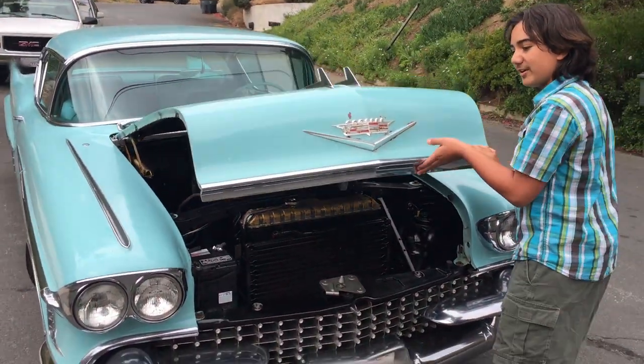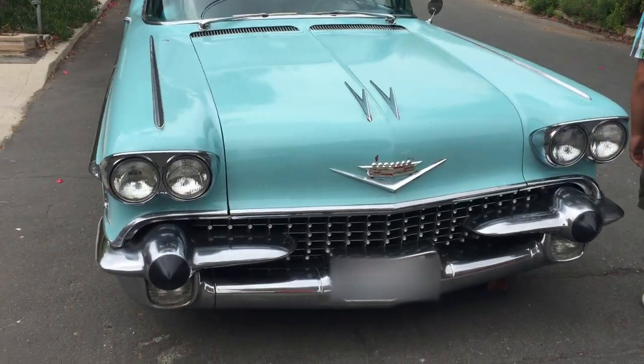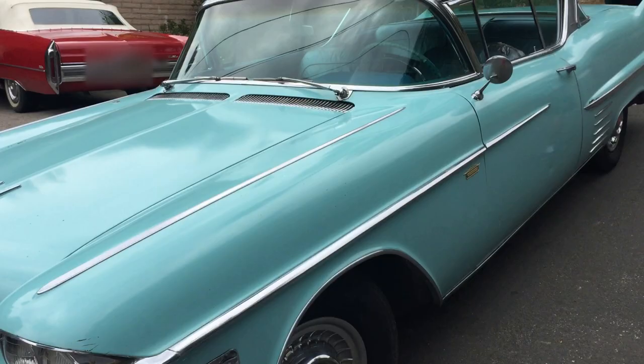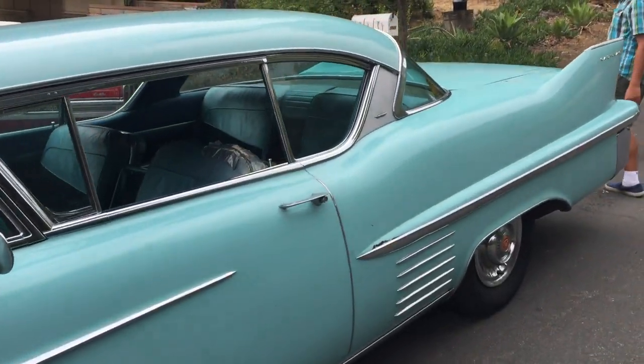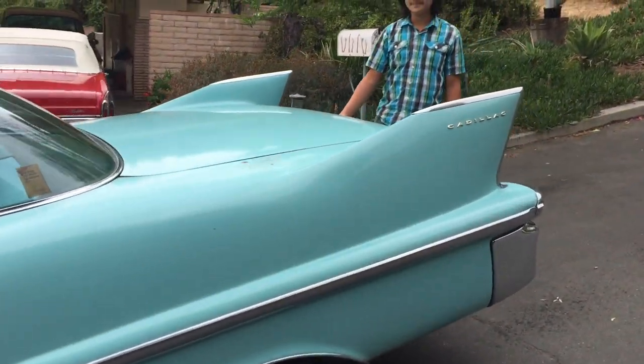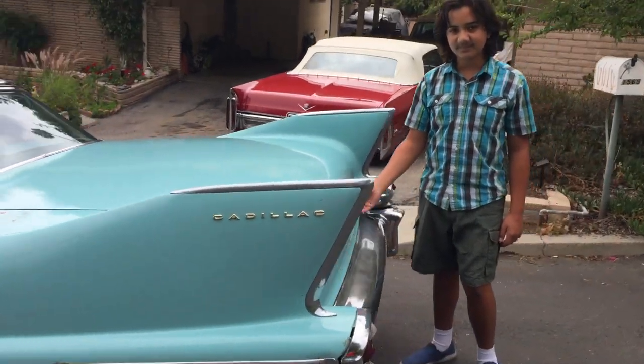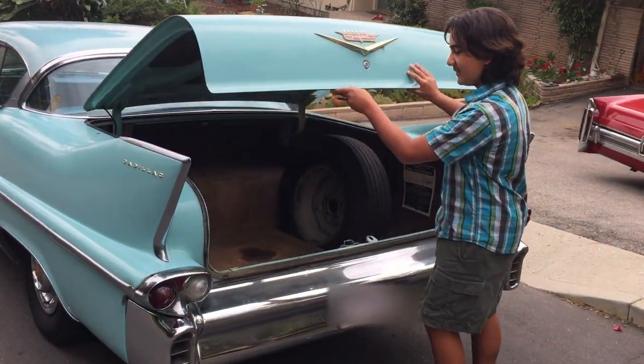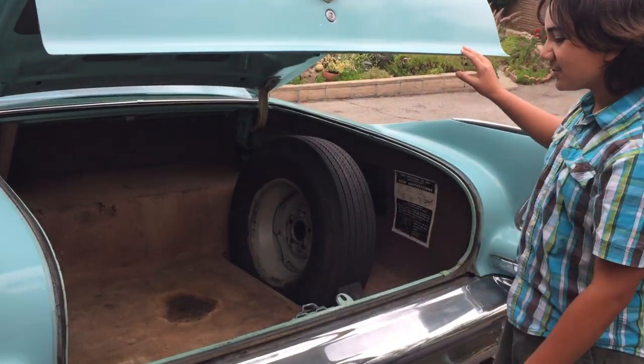Let's go look at the trunk. Under here is all the original trunk material.